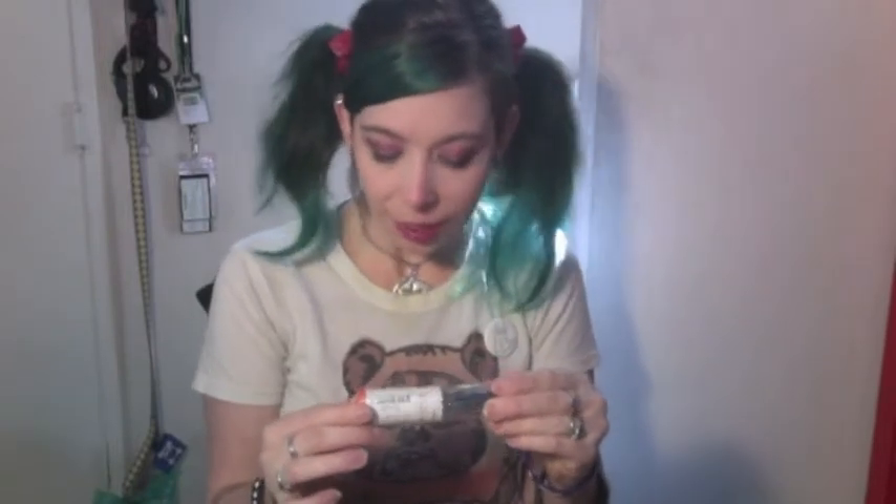What's this? It is a Hexbug battery powered robot. It's like a little bug in there.